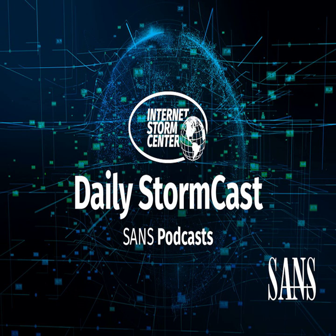Hello and welcome to the Wednesday, June 7th, 2023 edition of the SANS Internet Stormcast. My name is Johannes Ulrich and today I'm recording from Jacksonville, Florida.